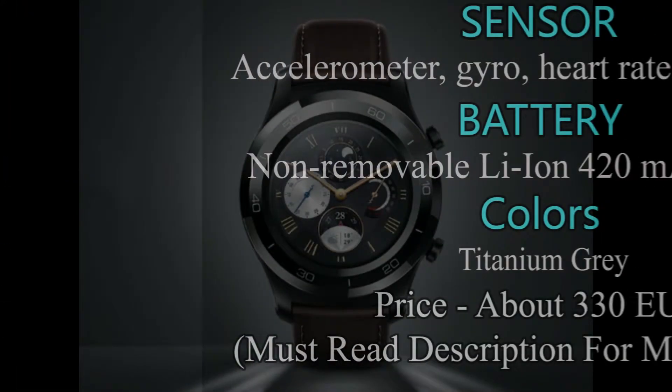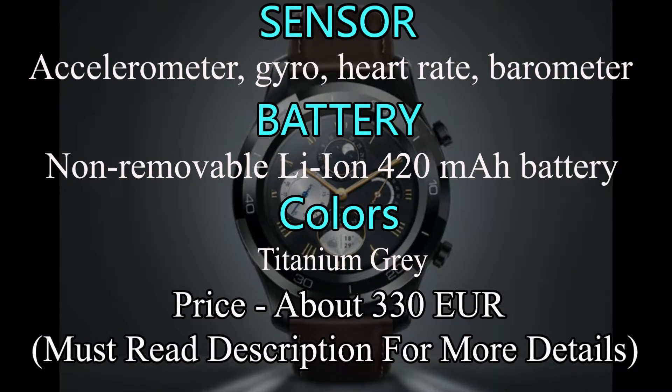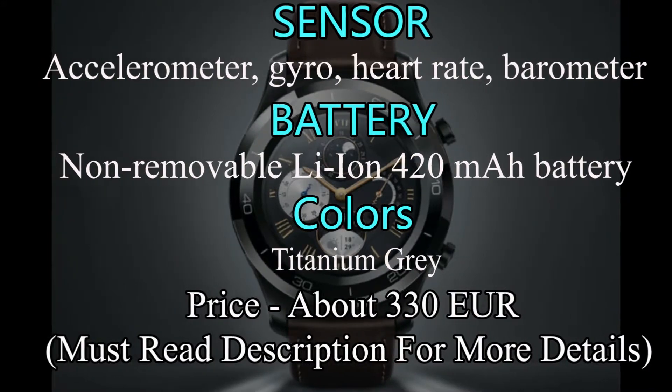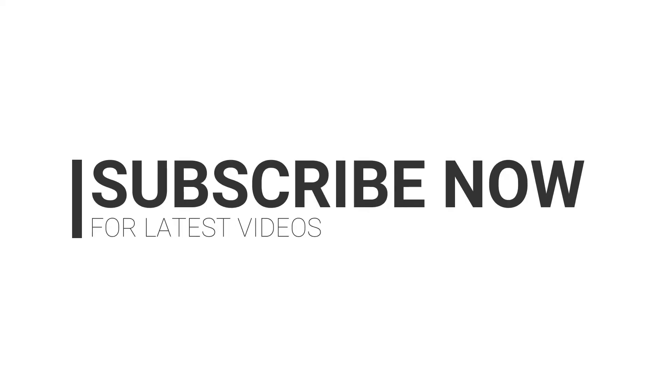It has a non-removable Li-Ion 420mAh battery and is available in one color: titanium gray. The current price is €330. Subscribe to our channel for more upcoming videos.